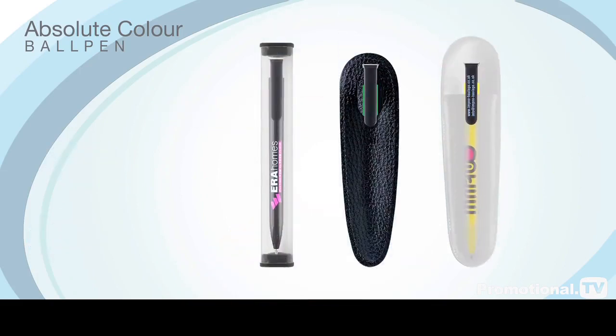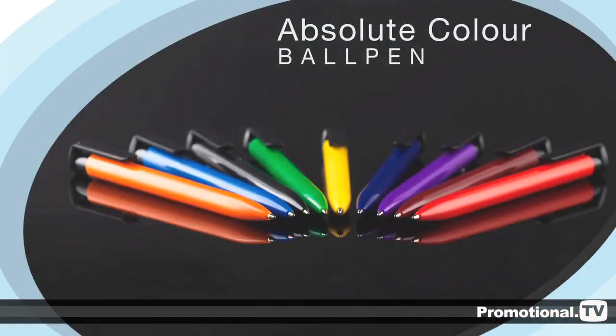To complete your order, we also offer an optional range of stylish promotional packaging designed to promote your pens to their very best advantage at your next promotional function. Choose the Absolute Colour Ball Pen for your business today and make sure your business stands out from the crowd.